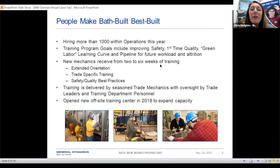With our company, it's really about the people here that make our saying true: Bath built is best built. We are looking to hire about a thousand people within operations this year. In order to do that, we're putting a big emphasis on improving safety, time, and quality, and really improving our training so that it's very thorough — getting people trained and ready to hit the deck plates knowing what they're doing.